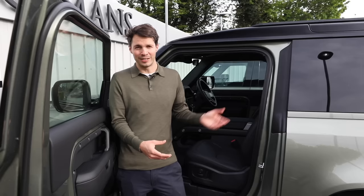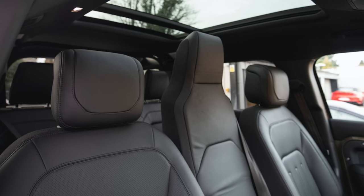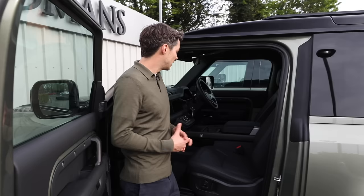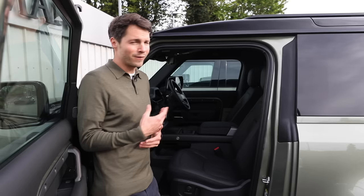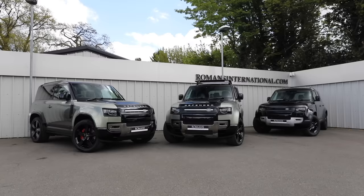You can also turn the 90 into a six-seater and the 110 into an eight-seater by speccing the optional jump seat — an extra seat that goes in the front, replacing the center console to fit three people up front. For resale, I think more people will prefer to have the center console, so it might not be the best choice unless you really need that extra seat. It is fun for kids though, and especially useful on the Hardtop where there are only two front seats.